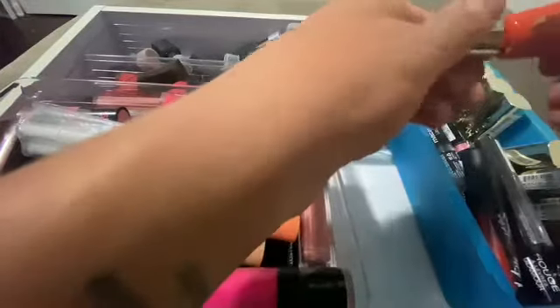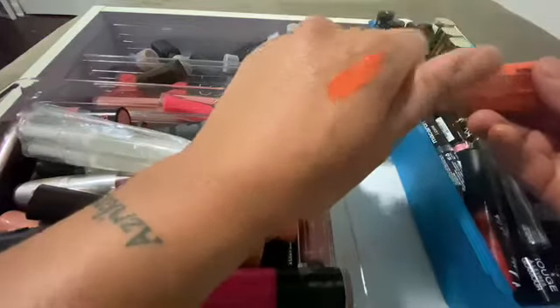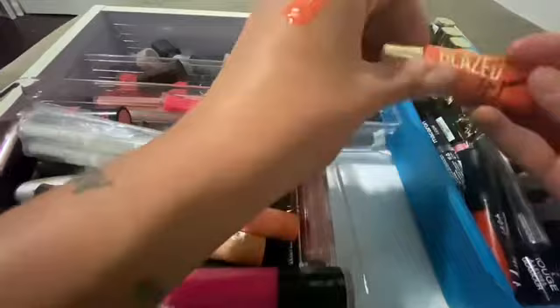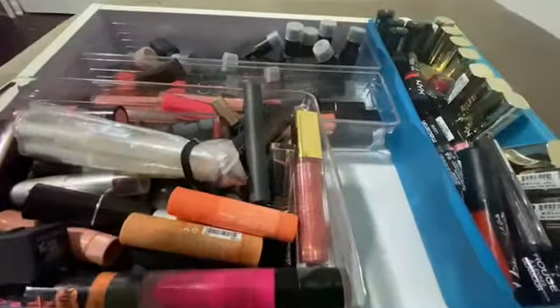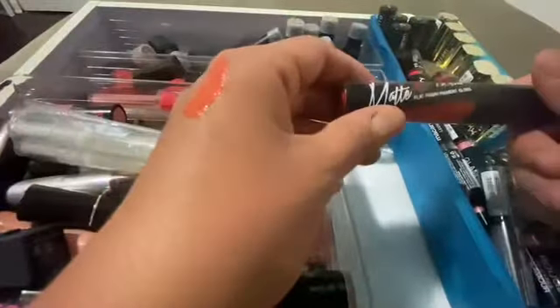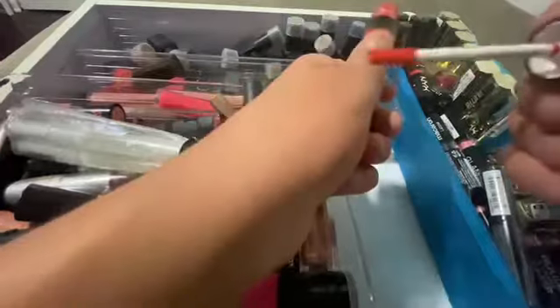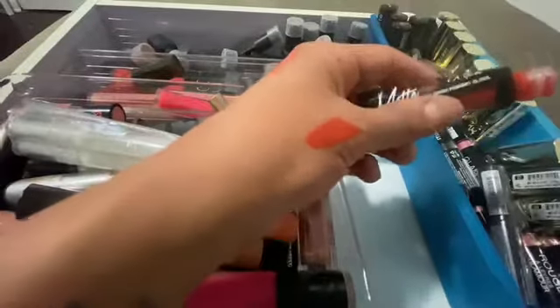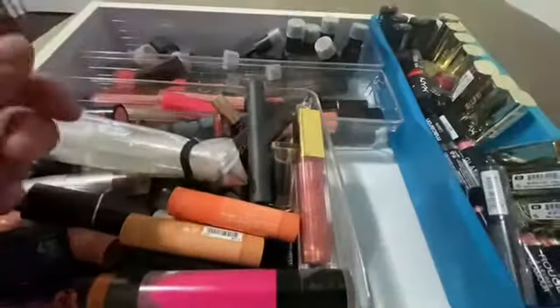I don't like the lay of it anyway, so I'm gonna toss this one to the side. This is La Girl also — oh yeah, I like that one. These are my kind of colors, I'll keep them.